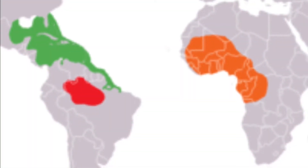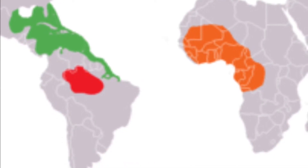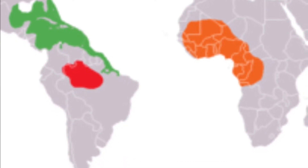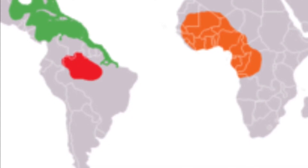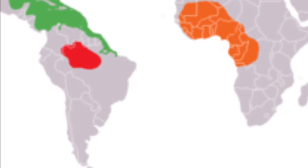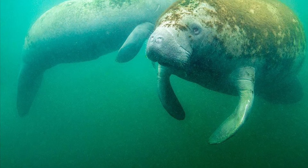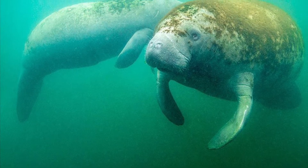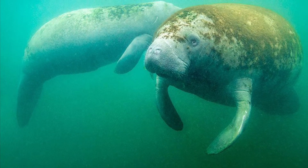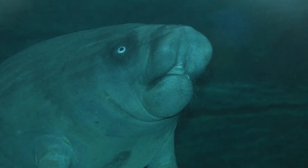Now let's talk about the differences. First up is their ranges and varieties. Manatees live in the coastal waters and rivers of the southern United States, Central America, Brazil, and Western Africa. And there are three different species of manatees: the West Indian manatee, the Amazonian manatee, and the West African manatee.